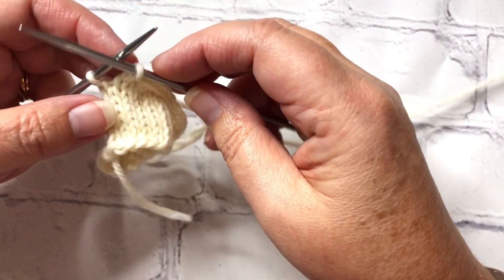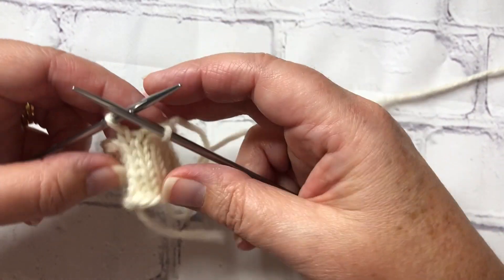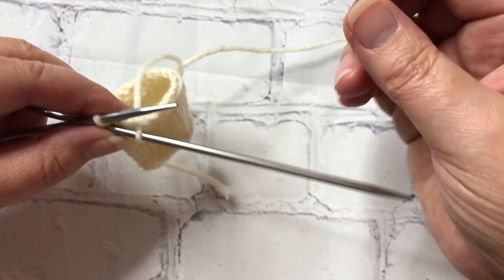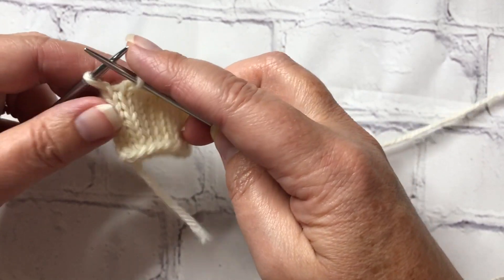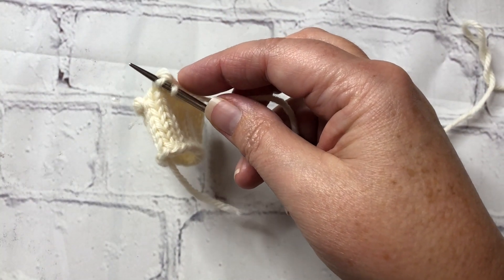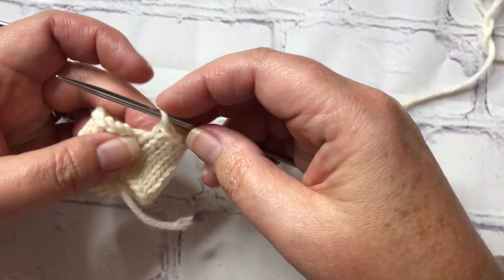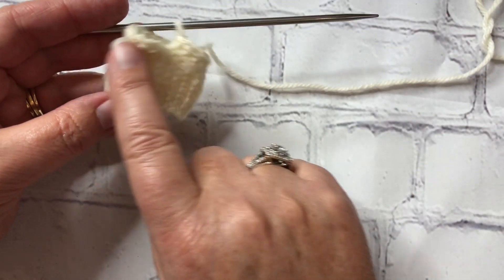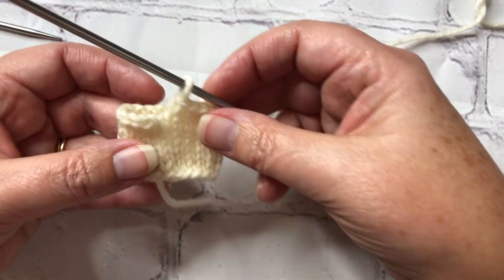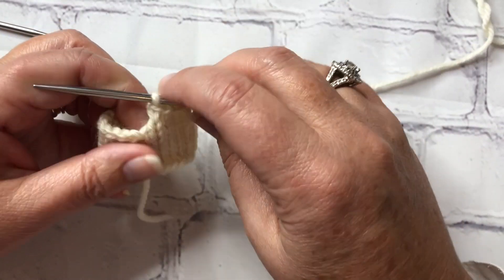Let's pretend that this is a sleeve or a neckline or the bottom of a sweater and you are coming around — look at my cute little sample here. You're knitting around and binding off as usual. So I have one stitch left on the left hand needle, and what I'm going to do is knit that stitch and then pass the stitch over. That's how instructions typically end. But you're knitting a tube, so how do you get this to look completely seamless?